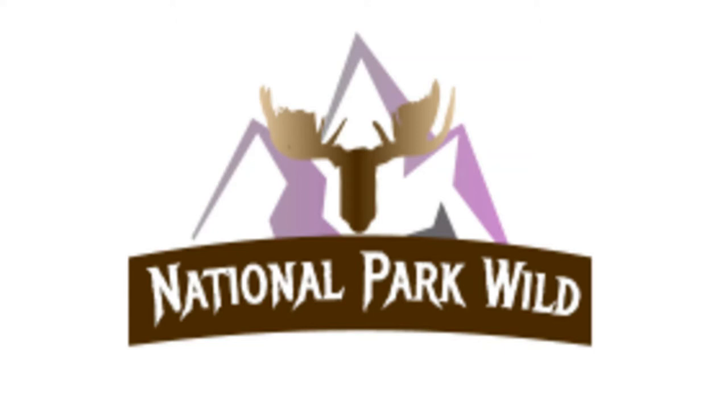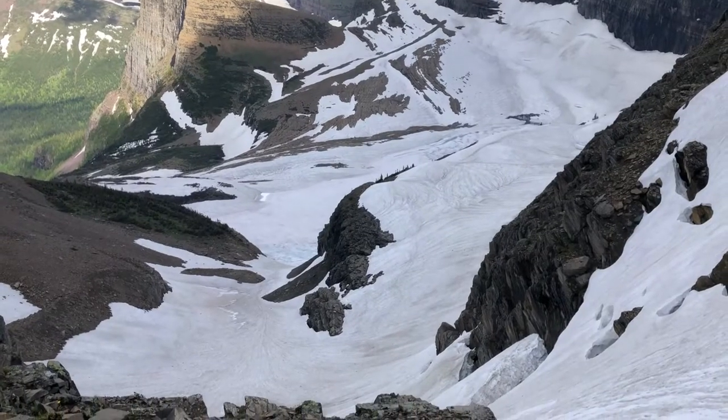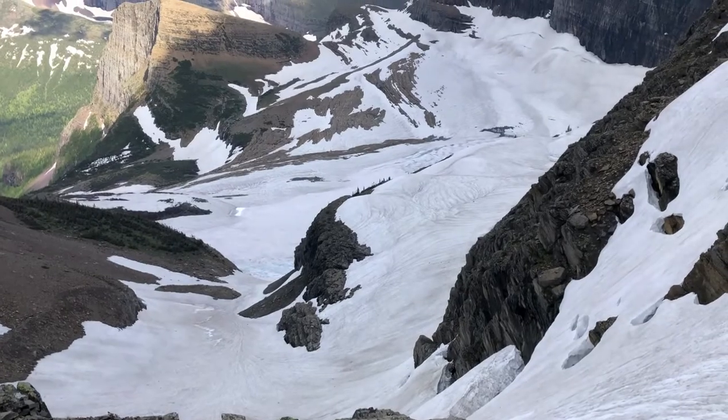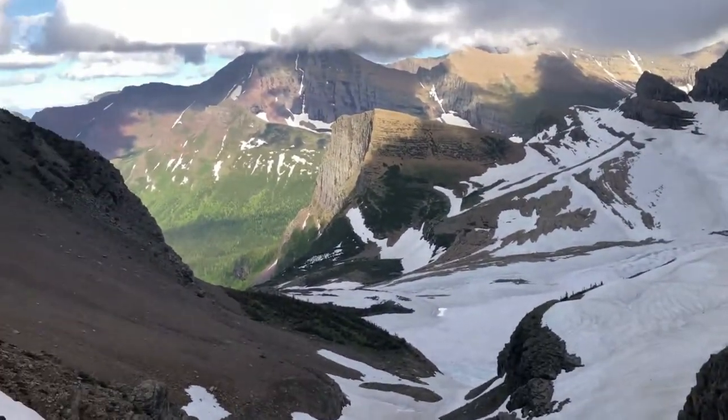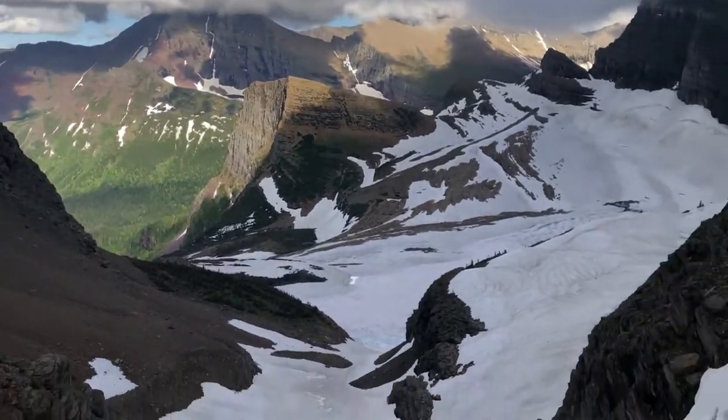Hello and welcome to National Park Wild. I am Eric, and I have not done a video in a while on my 2020 National Park trips. Last I did, I talked about my first day in Glacier National Park.